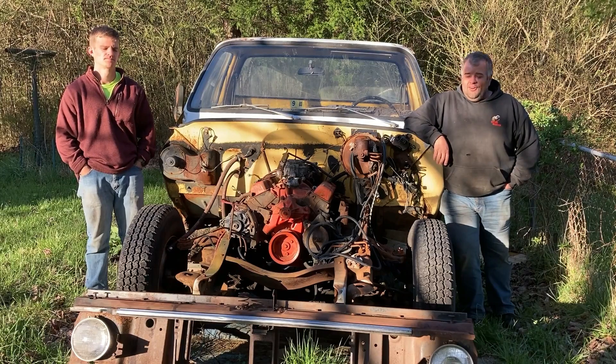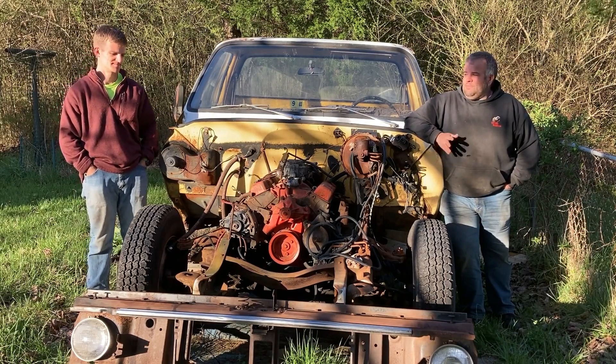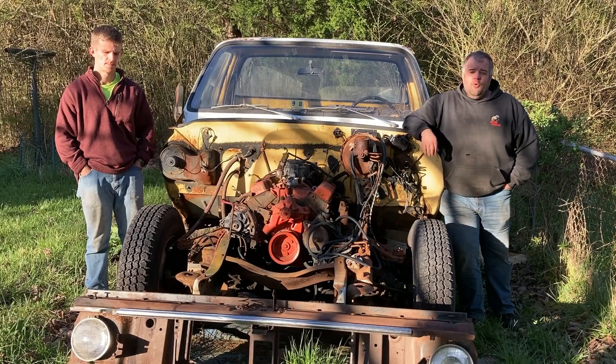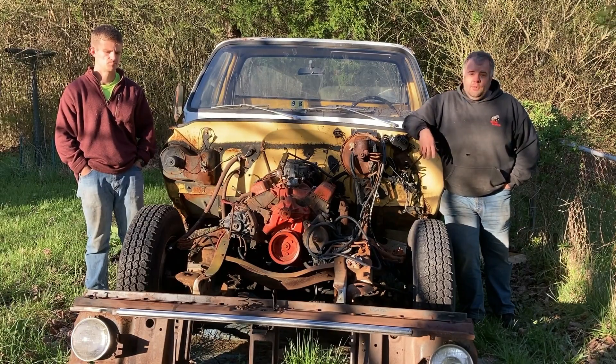We survived our trip to the junkyard. I don't think I caught anything from that truck over there — if I break out with a rash, I guess I'll know. But we got the radiator support and the bumper. We got most of what we went for. We may have to do another trip, but it's going to make this truck a lot more complete.